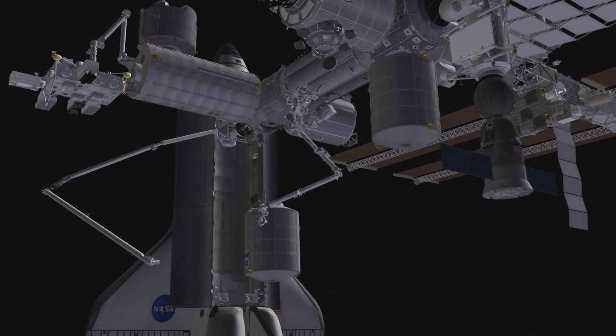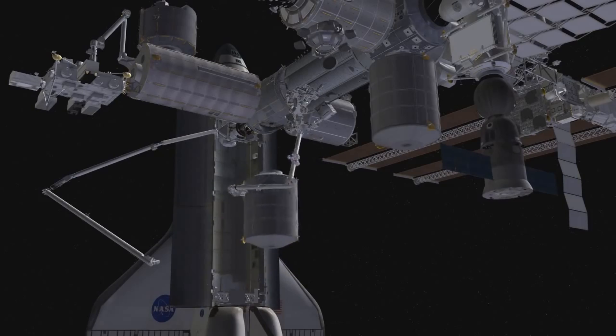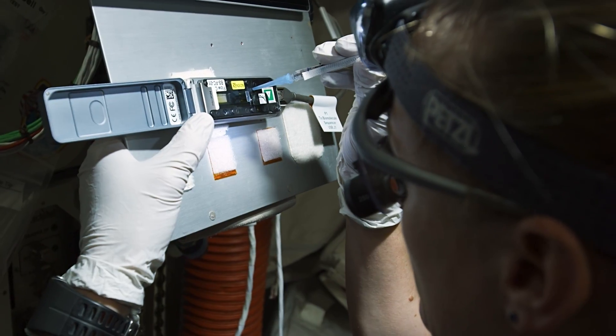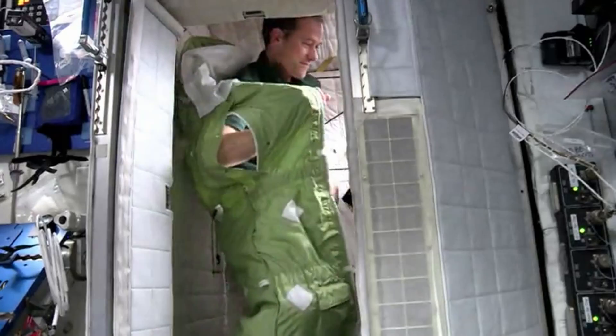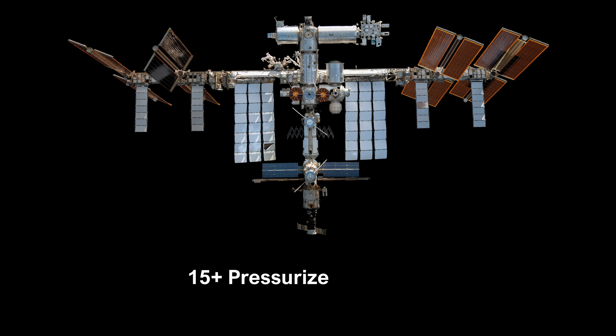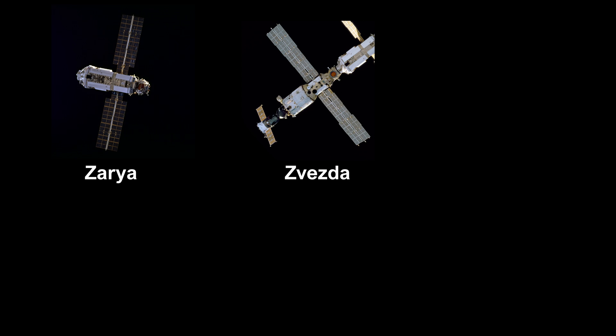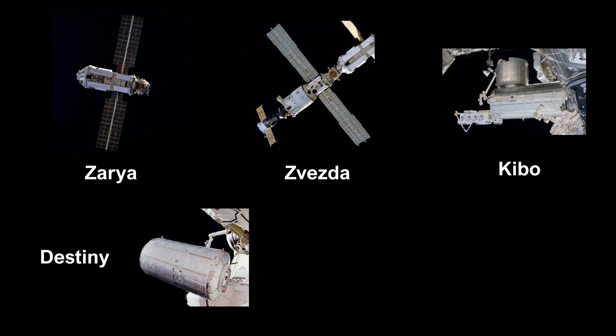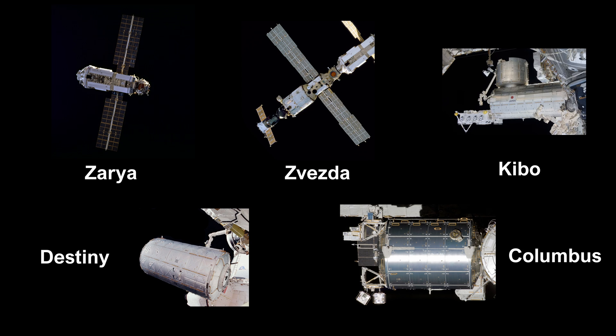One factor in the size of the ISS is its modular design. The station is made up of interconnected modules that serve various purposes: science labs, living quarters, and even a bay for spacecraft to dock. There are more than 15 pressurized modules, and some of the larger ones include the Russian Zarya and Zvezda modules, the Japanese Kibo module, the American Destiny module, and the European Columbus module.